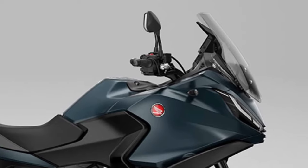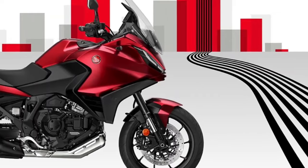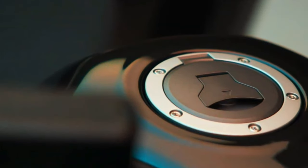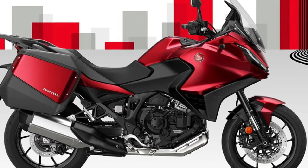Since its introduction to the European range in 2022, more than 12,000 NT1100 have been sold, with more than 66% of customers choosing the option of Honda's exclusive dual-clutch transmission.